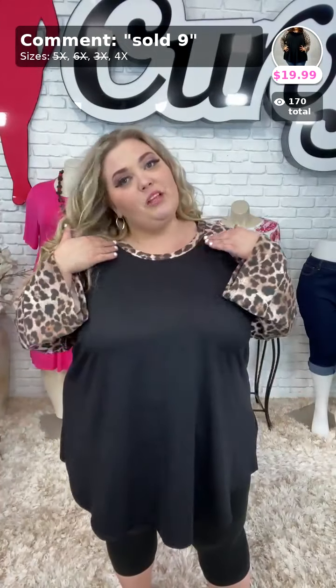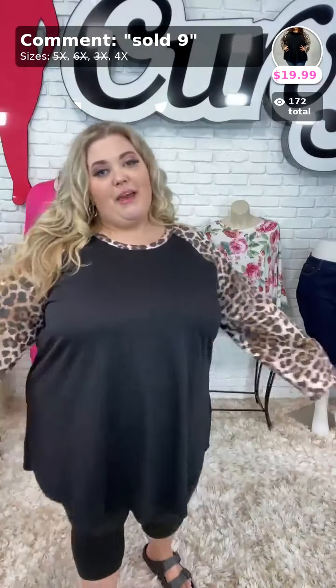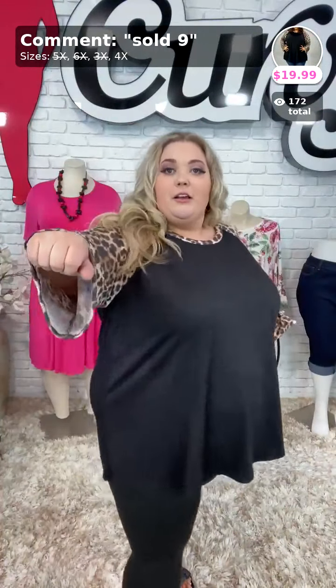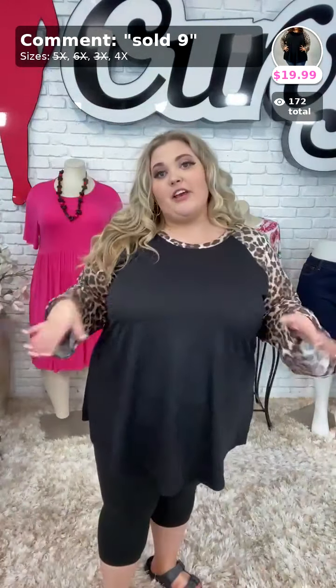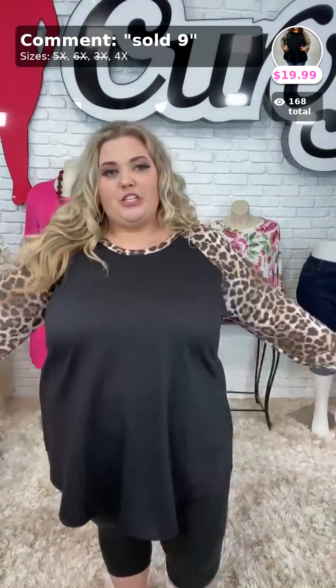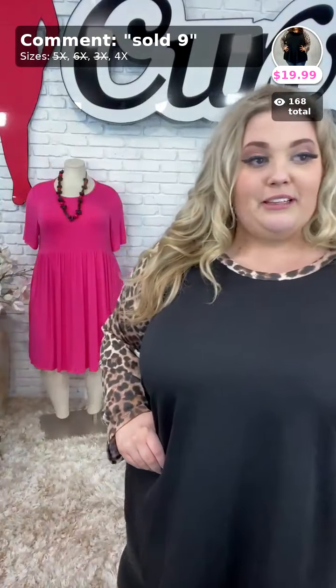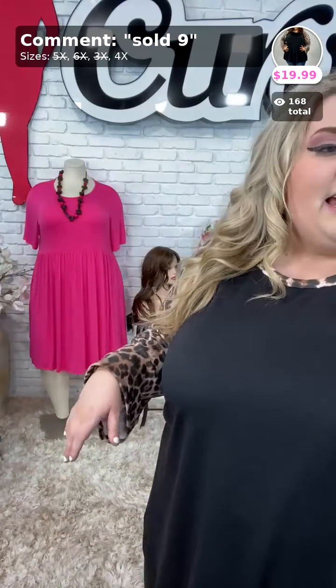We've got the cheetah print with detail on the neckline and the sleeves. The sleeves are wide sleeved — these are a lot wider. I have lots of room. If you're worried about the stretch, do not fear — it is definitely roomy, and it's very, very stretchy material. $19.99 for this piece. This is adorable with some capri leggings right now. We have 18 left in the 4X.